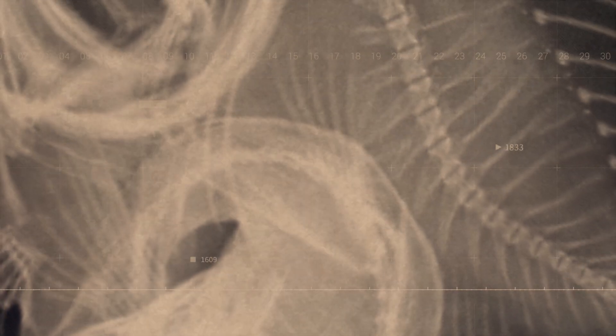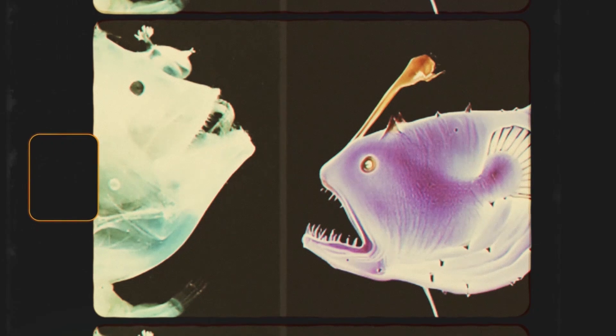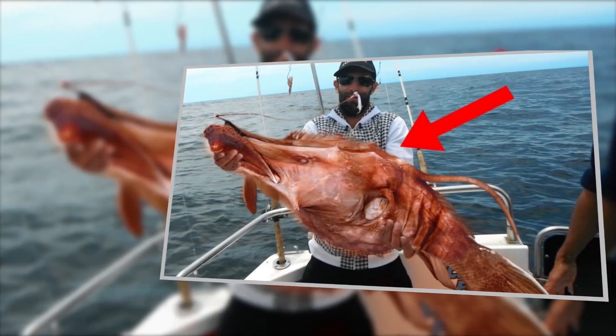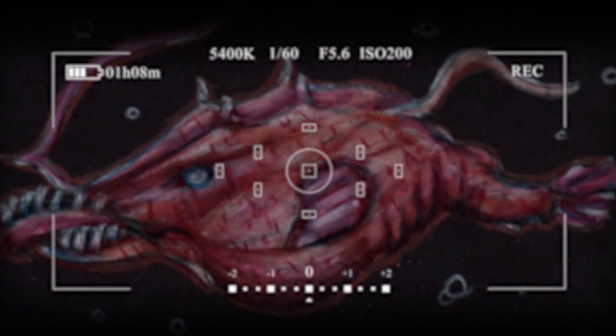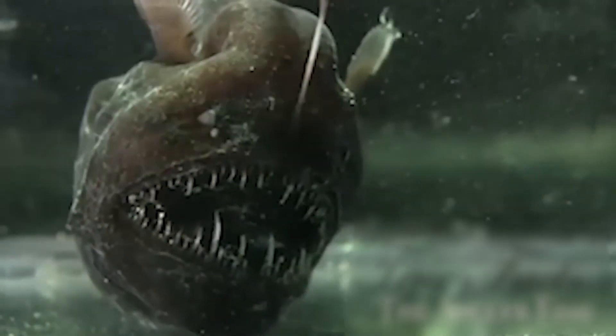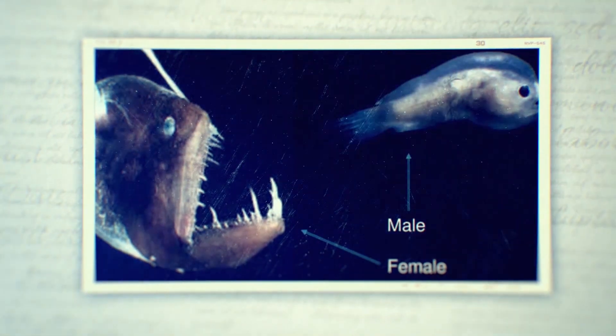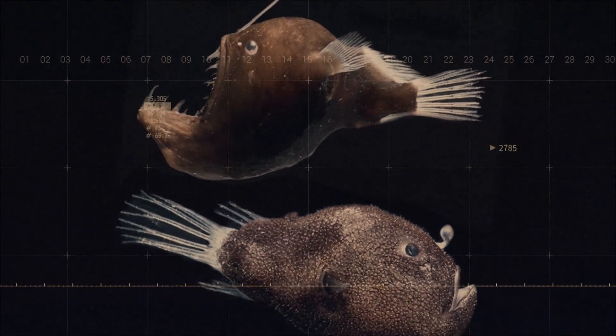One of the most peculiar aspects of Lasygnathus' anatomy is the extreme sexual dimorphism between males and females. While we have detailed descriptions of the females, male Lasygnathus remain something of a mystery. It's believed that, like other deep-sea anglerfish, the males are much smaller than the females and may even become parasitic mates — but more on that fascinating topic later.